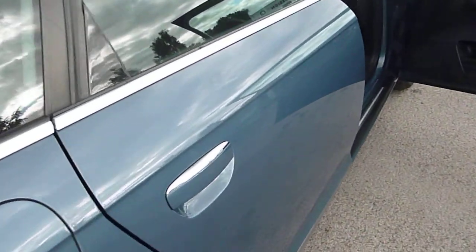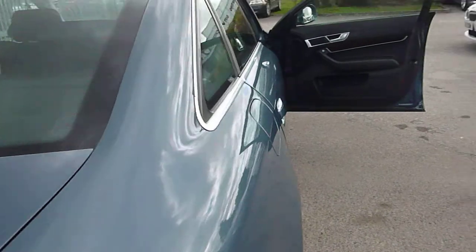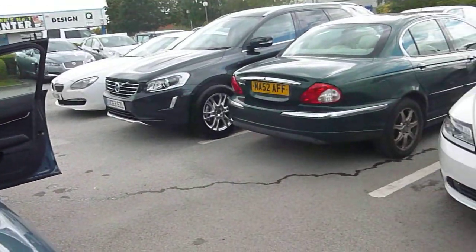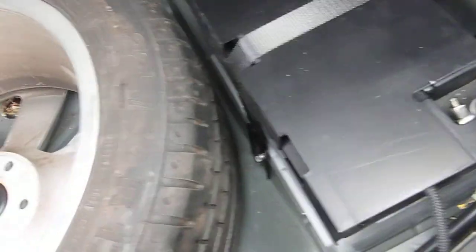There's a very slight dint just on the offside rear door — a dent master job, I'm sure it'll be easy to sort out. It's got a full size spare wheel with plenty of tread on it as well.